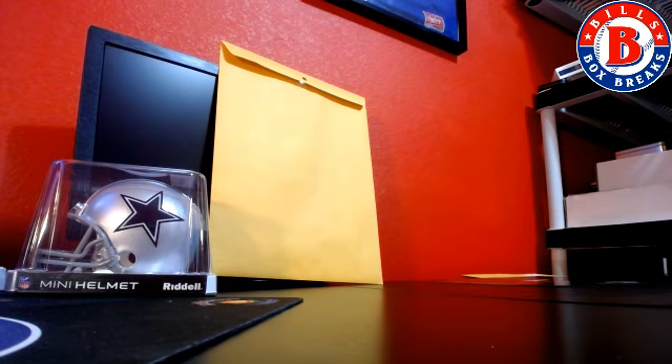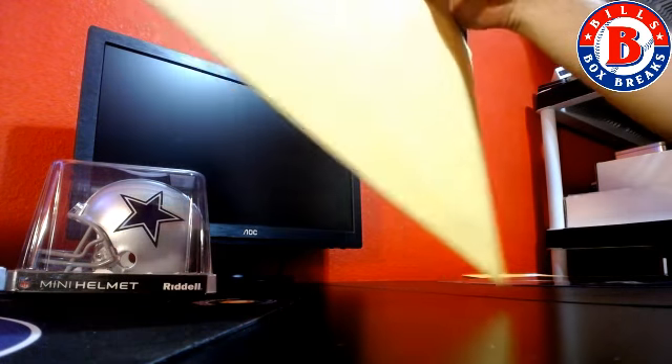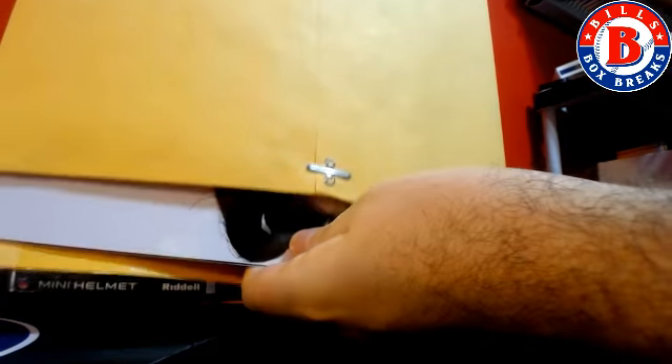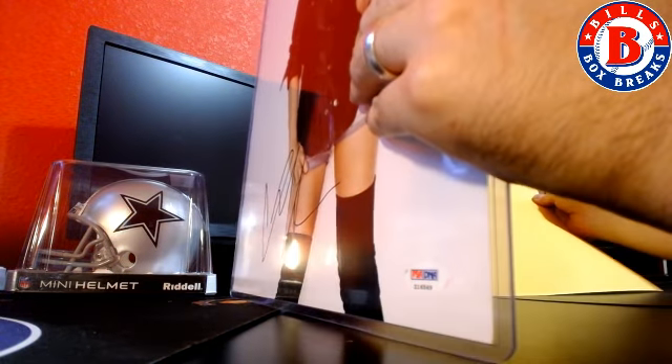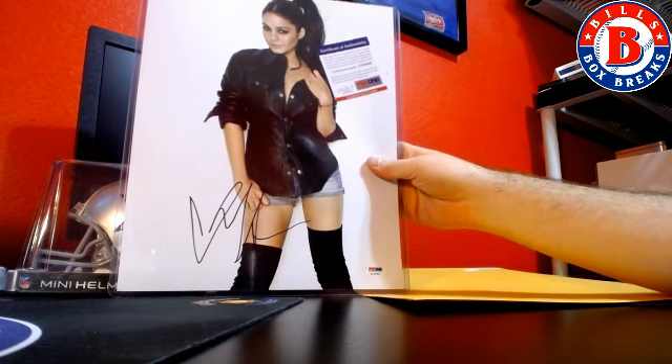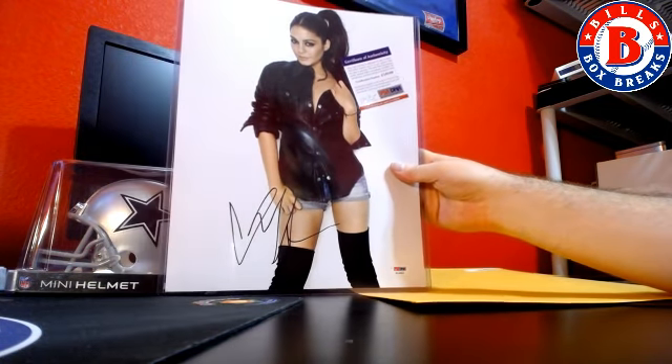And our last hit is here. One more girly pick — who's that? Vanessa Hudgins. Not sure where she's from. 11 by 14, PSA DNA.